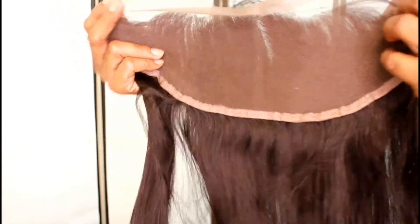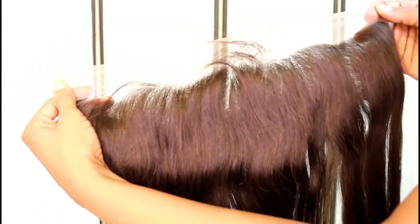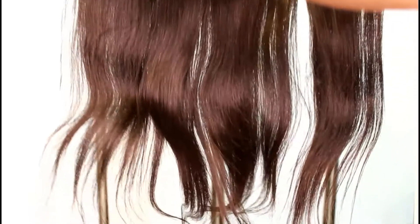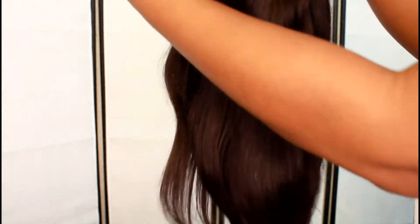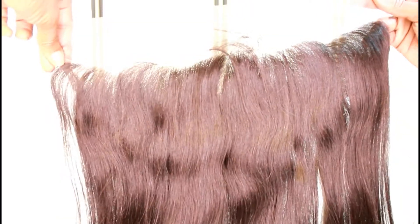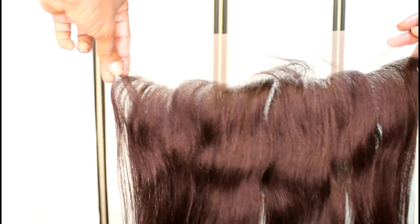This is the frontal — look at that amazing hairline. The ends to me are a little on the thin side, but we're going to see how it works. The rest of it is nice and thick — it's just those ends that are a bit thin.